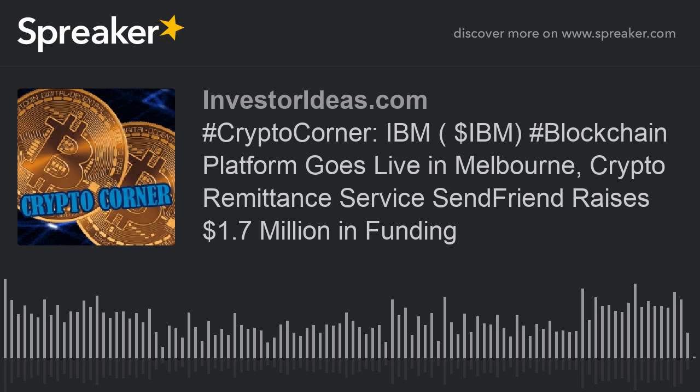SendFriend, a next-generation remittance company, has raised $1.7 million in funding from the likes of Barclays, Ripple, and the MasterCard Foundation, according to a press release yesterday. Utilizing Ripple's XRapid, SendFriend executes money transfers and cross-border payments to the Philippines, employing XRP as a liquidity vehicle.